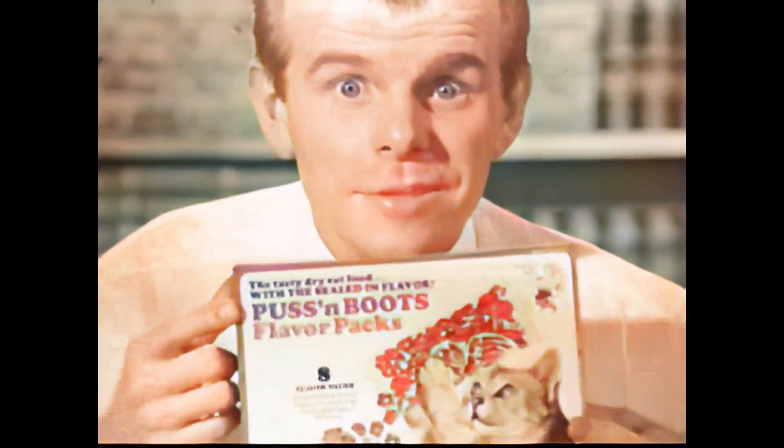Every cat comes in here switching to flavor packs. Well, after all, who knows more about cats than Puss in Boots?